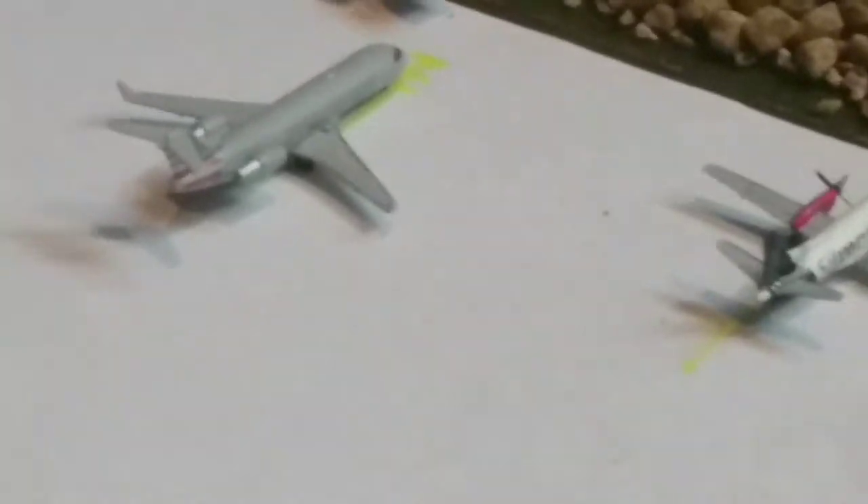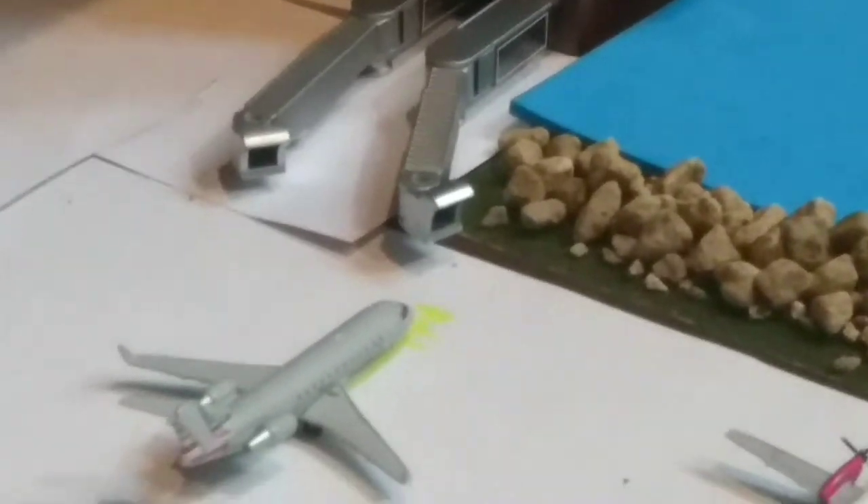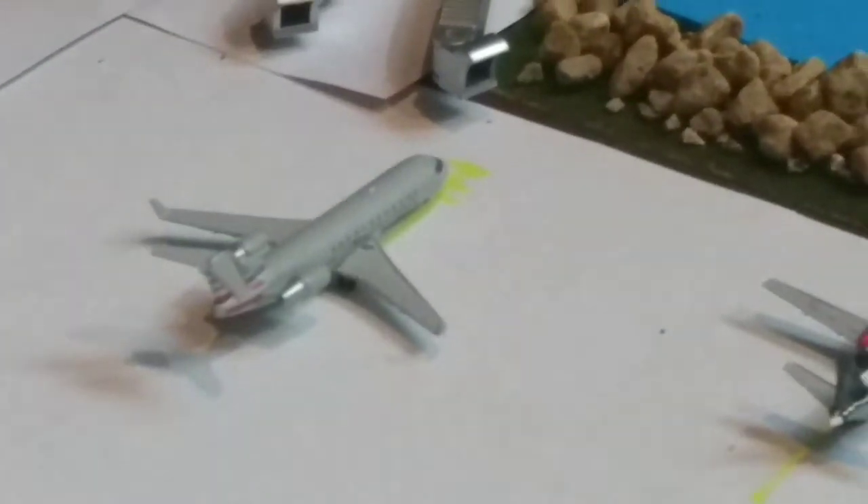We have a CRJ200, American Airlines — or American Eagle. This is just standing here at the gate getting the passengers on, and this will be heading out to Charlotte, North Carolina.